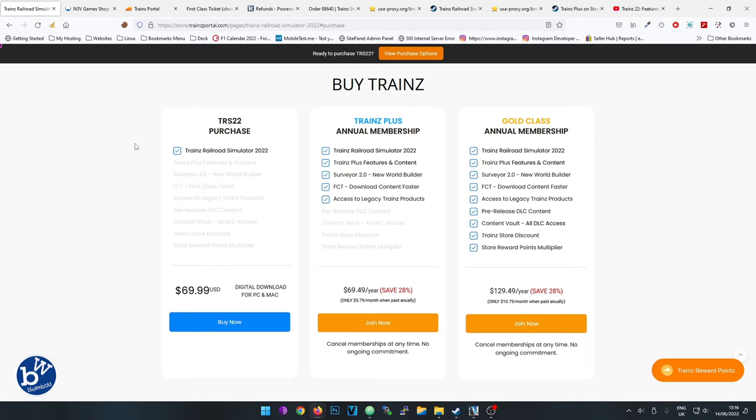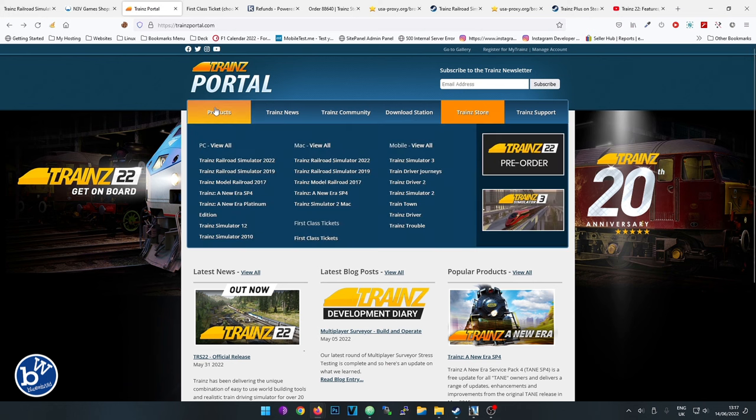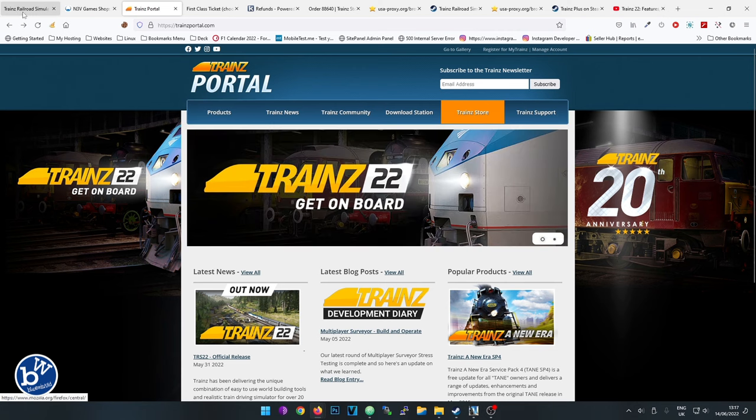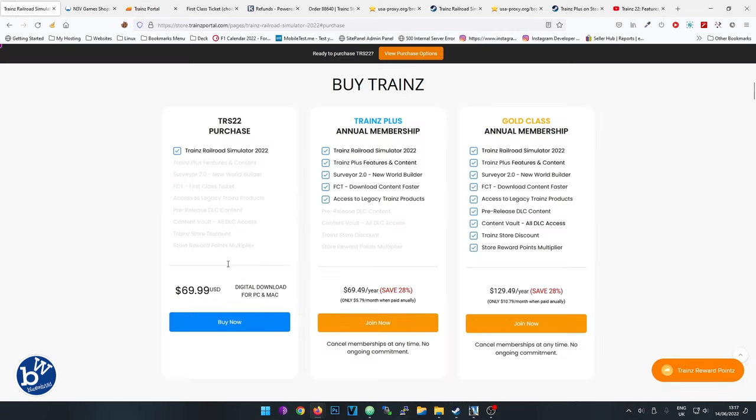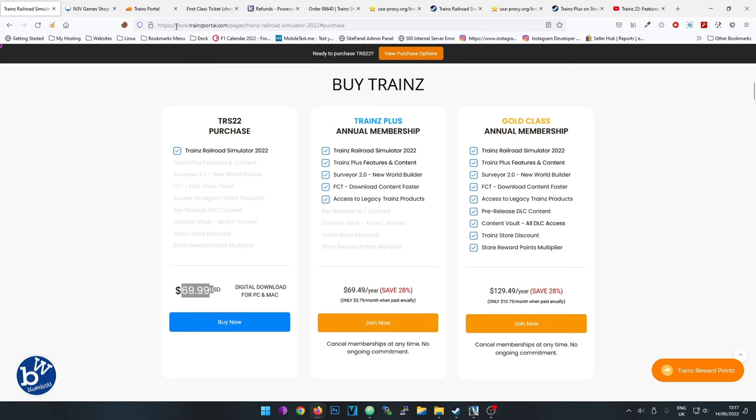Whether you're looking to purchase or subscribe, there are two places to do this. You can go to the actual website at trainzportal.com, where you'll find your purchase options. The other option is Steam - you can purchase on Steam now, which I don't believe you could with Trainz 19. The price in dollars is the same: $69.99, the same as on the Trainz website.